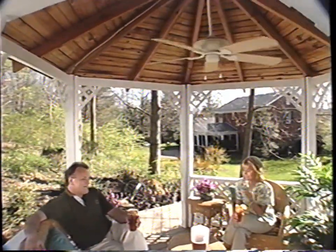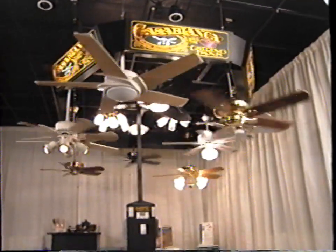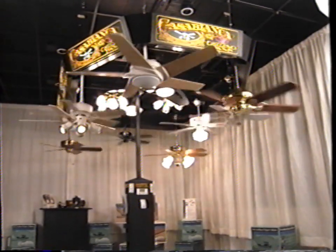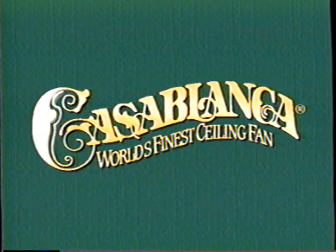The beauty, the practicality, the style, grace, sophistication, and intelligence that place Casablanca alone at the pinnacle of the ceiling fan industry. Look forward to a successful 1997. It's just what you've come to expect from Casablanca — the world's finest ceiling fan.